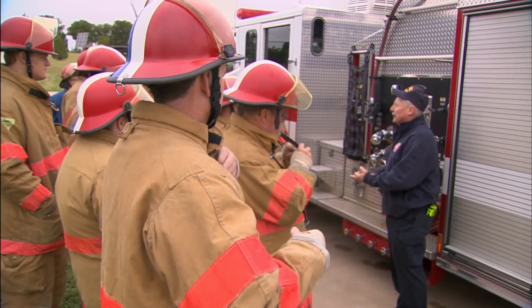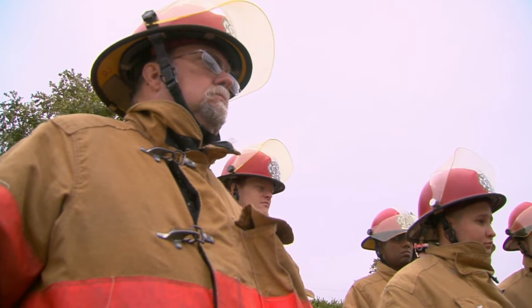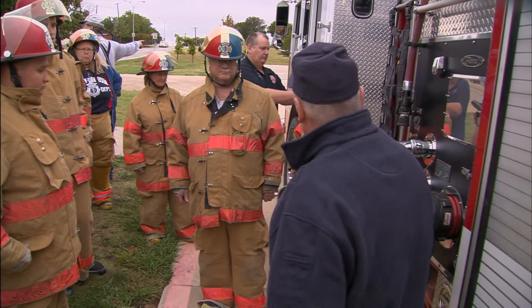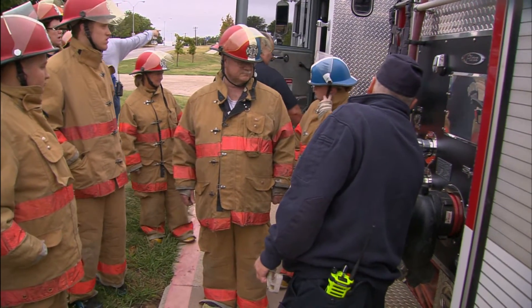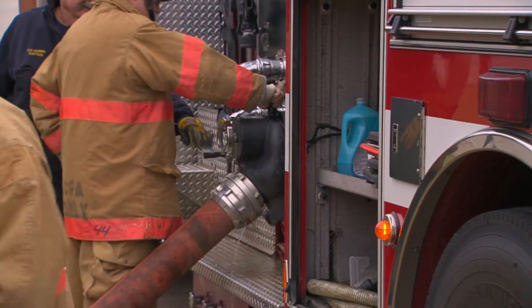We can take three lines into this engine. Over the nine-week academy, these students come out twice a week to learn different aspects of Irving's fire service. This is the engine operations class for Citizens Fire Academy. There's a lot more involved than you think.